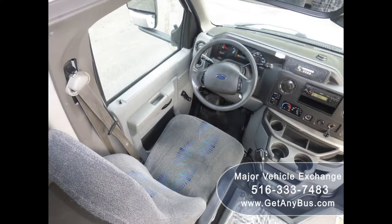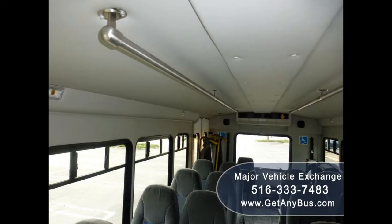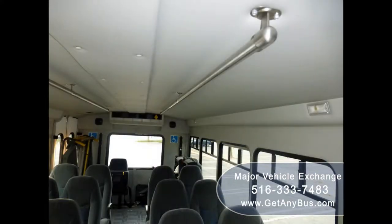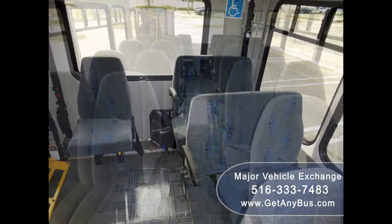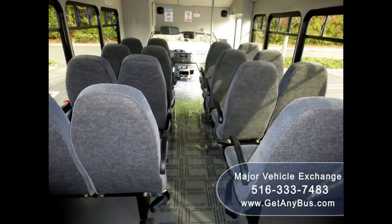Its 5-speed automatic transmission with overdrive shifts smoothly without hesitation, and the drivetrain feels like new. Its large passenger cabin will allow for comfortable group travel, and its seating arrangement is perfect for transit shuttle, activity, or outing vehicles for church groups, adult day care, senior centers, shuttle operators, teams, or associations.